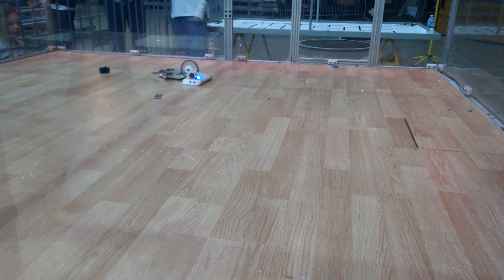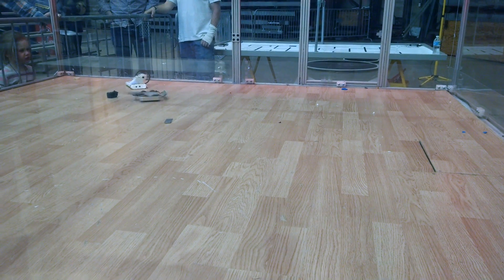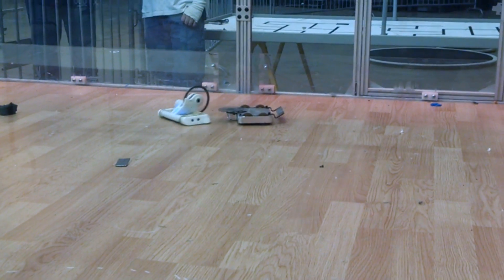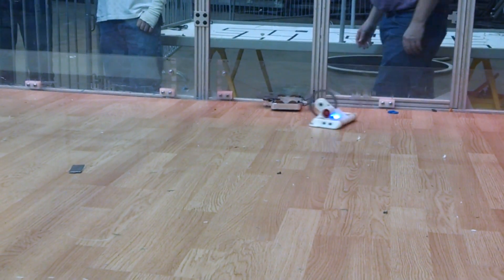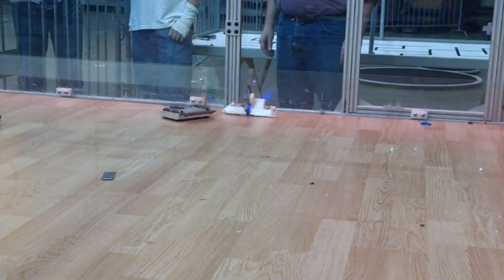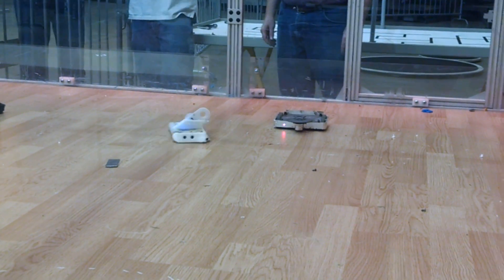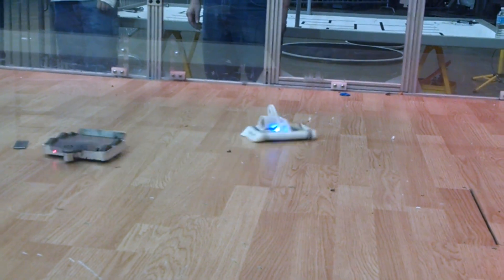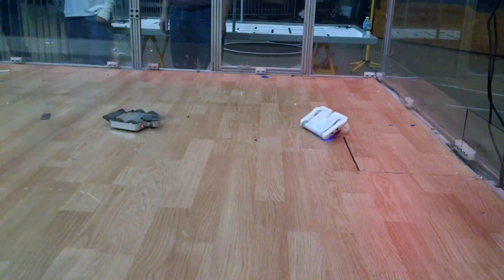Finally, I ended the competition by watching a grudge match between the two best robots there — Bit Air and 1001 Cuts. This kind of just ended up showing that even with a better design than mine, the 3D printed ABS just isn't cut out for combat robot use.